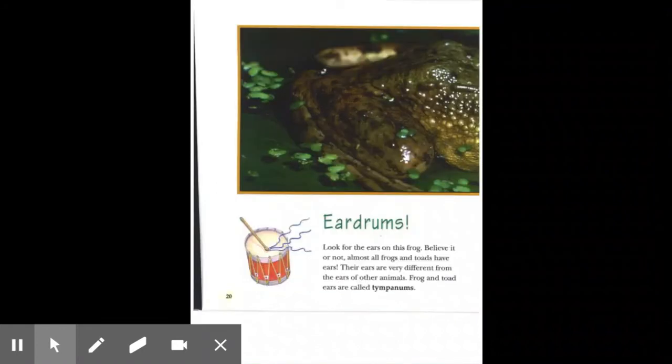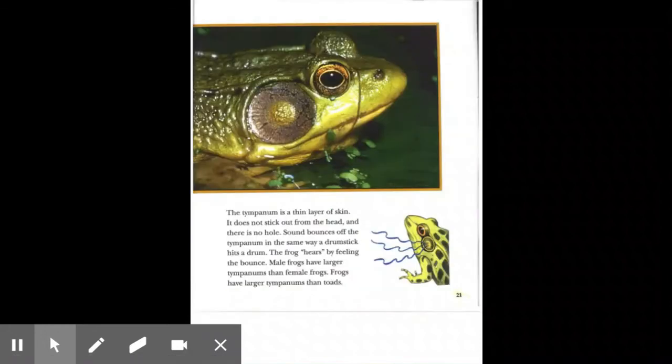Eardrums. Look for the ears on this frog. Believe it or not, almost all frogs and toads have ears. Their ears are very different from the ears of other animals. Frog and toad ears are called tympanums. The tympanum is a thin layer of skin — it does not stick out from the head and there is no hole. Sound bounces off the tympanum in the same way a drumstick hits a drum. The frog hears by feeling the bounce. Male frogs have larger tympanums than female frogs, and frogs have larger tympanums than toads.